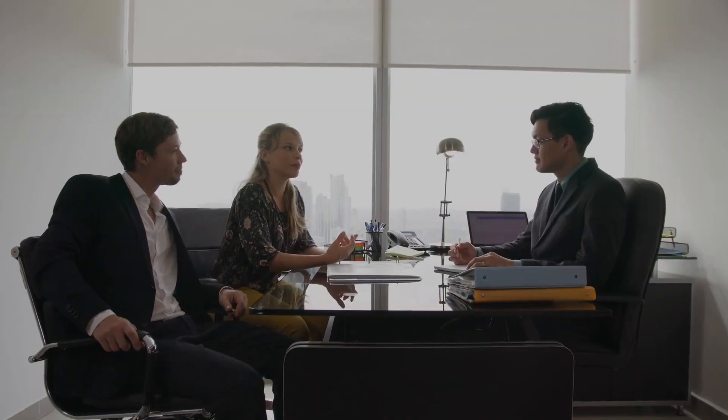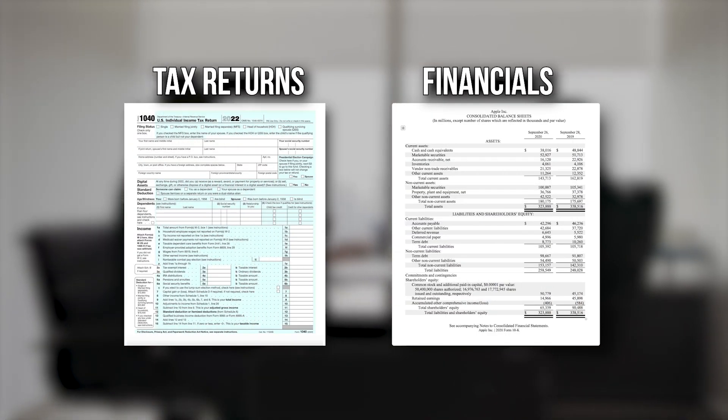Most long-term business loans, especially those over two years, depend heavily on analyzing yearly cash flows. This means lenders are keenly interested in your last two to three years of tax returns and financials. So what exactly do you need to have ready?